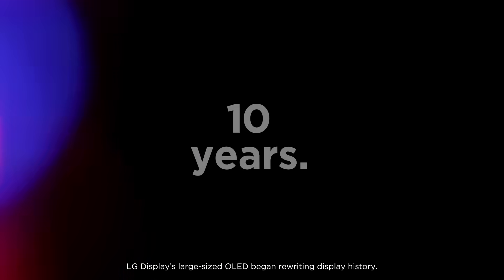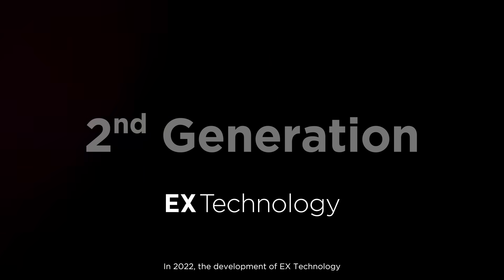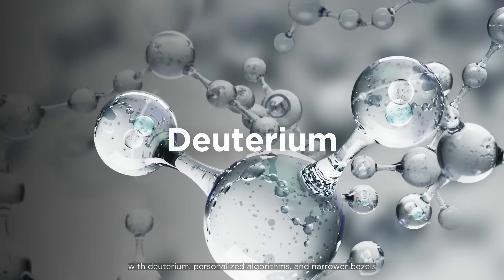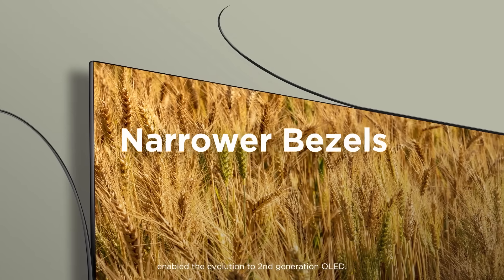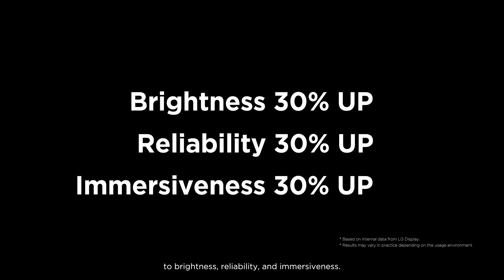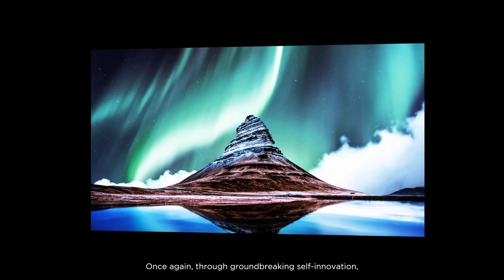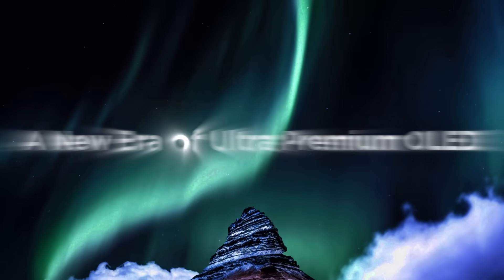Ten years ago, LG Display's large-sized OLED began rewriting display history. In 2022, the development of EX technology with deuterium, personalized algorithms, and narrower bezels enabled the evolution to second-generation OLED, improving performance with over 30% increases to brightness, reliability, and immersiveness. Once again, through groundbreaking self-innovation, LG Display has developed third-generation technology that will lead us into a new era of ultra-premium OLED.